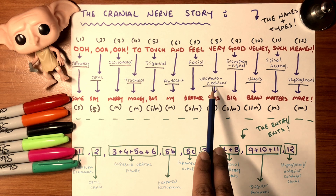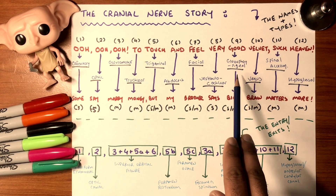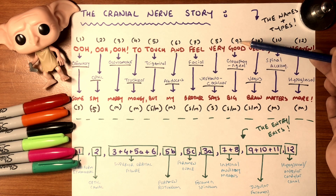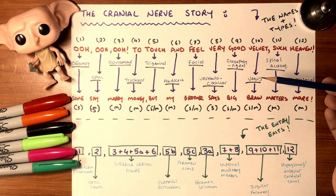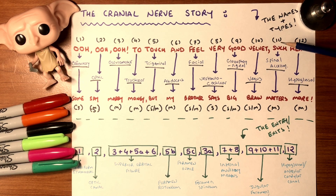Eight is vestibulocochlear — it has to do with the ear, just like four. So four and eight both relate to ears. Number nine is glossopharyngeal — the number nine extended looks like a lowercase 'g.' Number ten is vagus, the longest cranial nerve, so it's a big number. Eleven has two ones — two accessories — so spinal accessory. Twelve is hypoglossal, the last one, related to tongue and surrounding muscles.